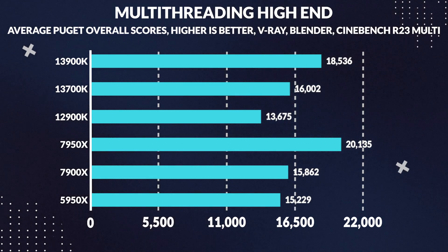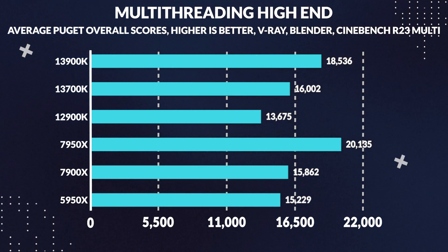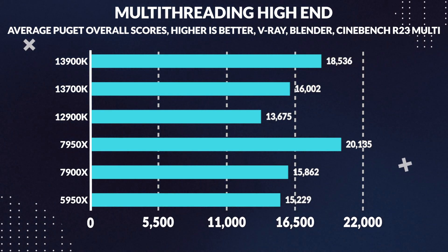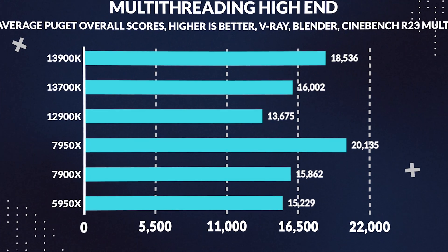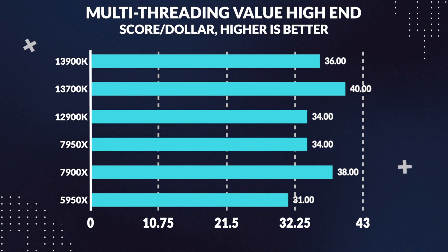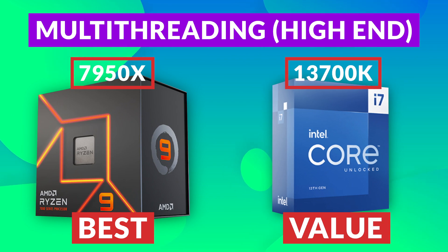Next up is multi-threading performance, which covers applications such as Blender and CPU 3D rendering, or any applications that are AVX-instruction-heavy, such as Blender's Cycles renderer. The benchmarks include average results for V-Ray, Cinebench R23 multi-threaded, and Blender. For the high-end, the 7950X takes the cake, beating the 13900K by 9% and taking the crown for the best consumer multi-threading CPU. However, for value, the 13700K takes the lead as the most cost-effective high-end CPU, beating the 7950X in value by 19%. So the 7950X is the best overall multi-threading CPU, with the 13700K being the best overall value.